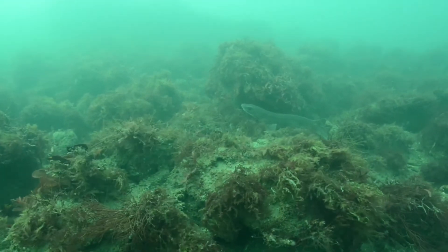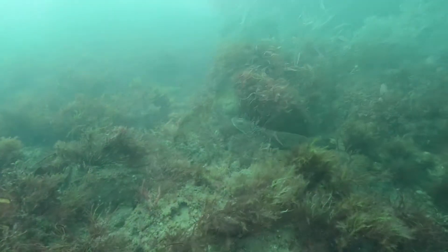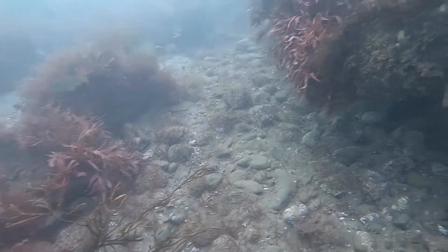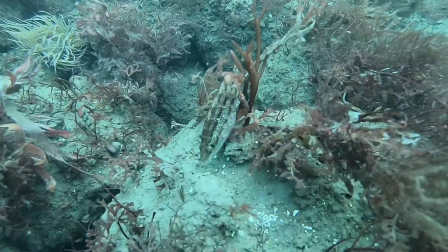We've got lobsters, there's dogfish, all sorts of different generations of fish. There's lots of juvenile bib and grown bib, lots of corkwing wrasse in different stages as well. It's really nice to see so many fish on the wreck.